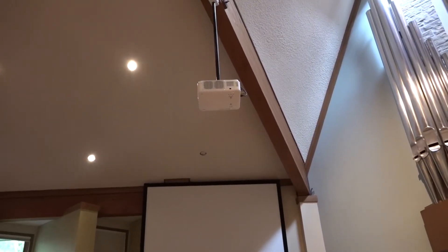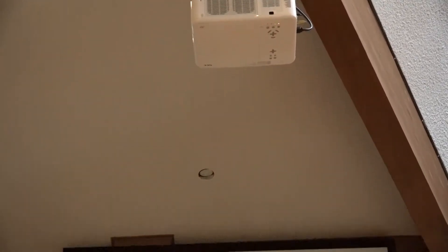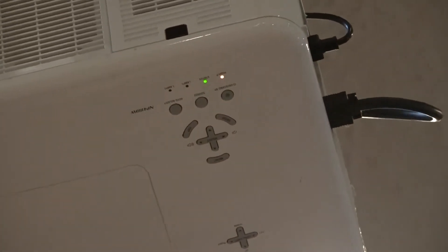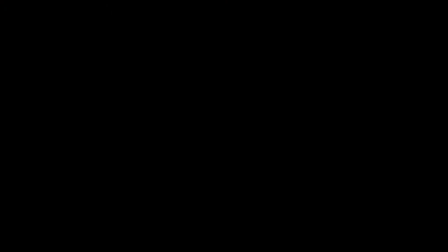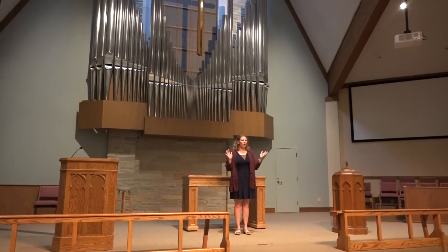Our projectors are older technology and will eventually fail us. Right now we have some bulbs that are currently failing — we're getting a blinking light, and with time those will go and will need to be replaced. The hope is to replace our two front projectors with two new laser projectors, which will double our lumens and give us more accurate and vivid color for our congregation.